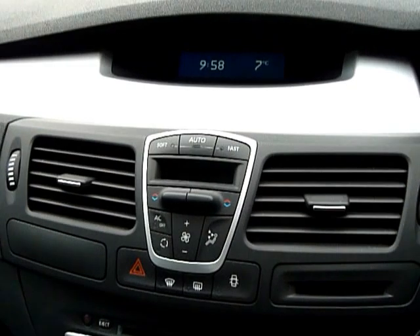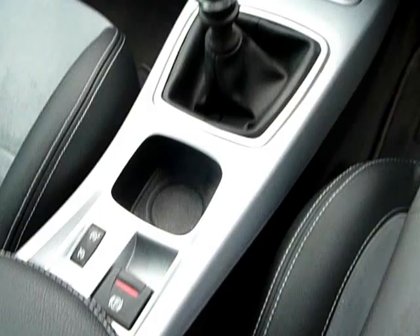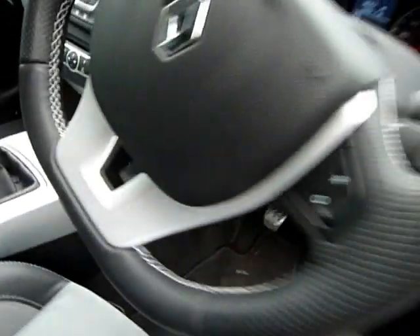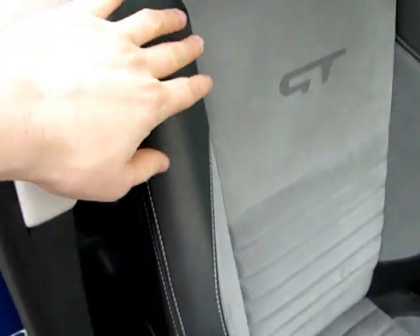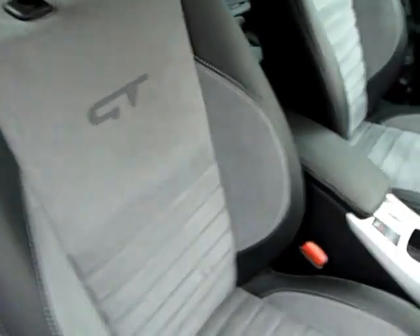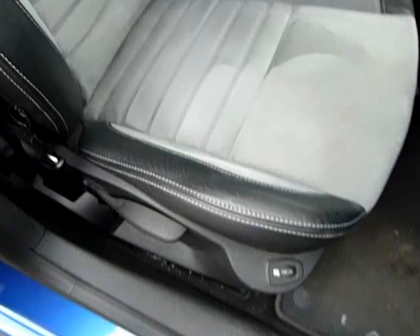There's dual zone climate control air conditioning, a six speed manual gearbox, and also an electronic park brake. Being the GT, it's finished in half leather and grey suede. There's very little wear and tear on the seats, and they also have heated seats.